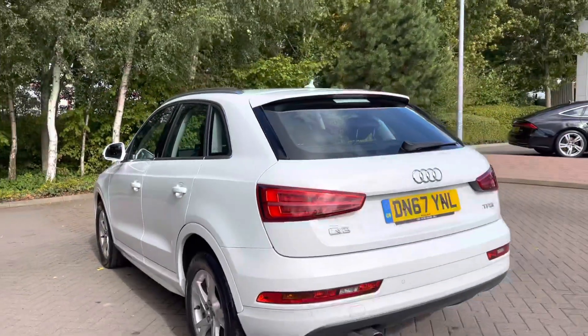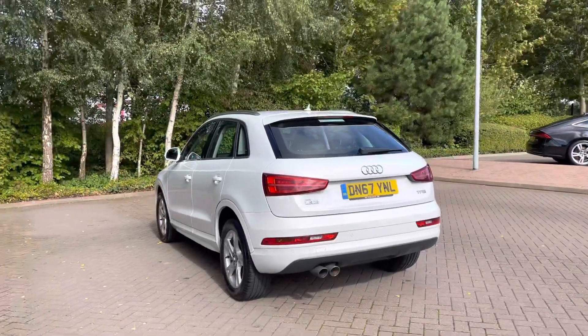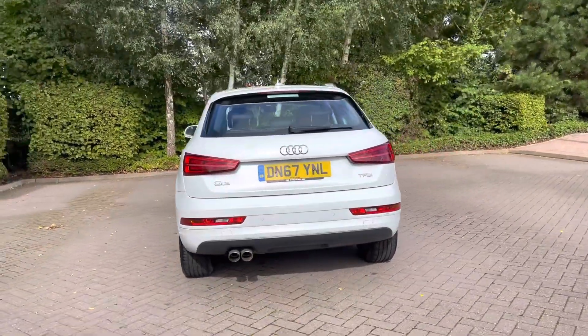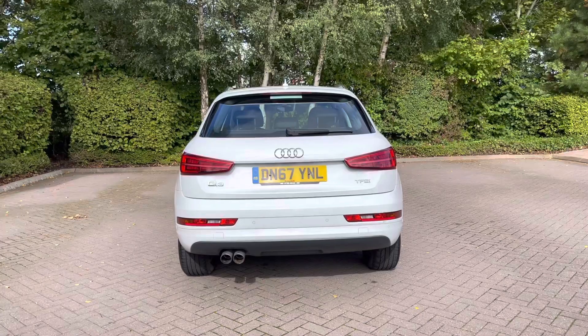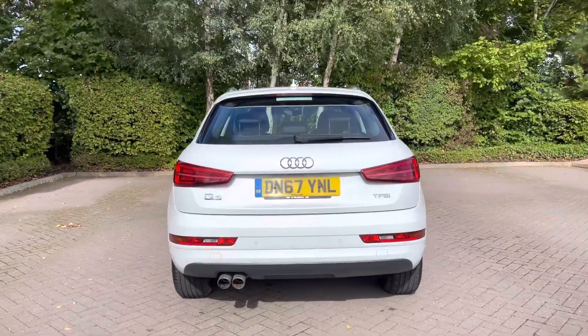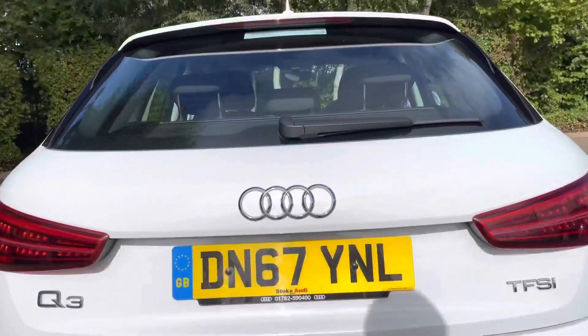This car comes with the 1.4-litre petrol engine and to date it has covered just over 44,000 miles. Making our way round to the rear of the vehicle, we have the rear tailgate with relevant badging to the rear and twin exhaust pipes to the bottom.